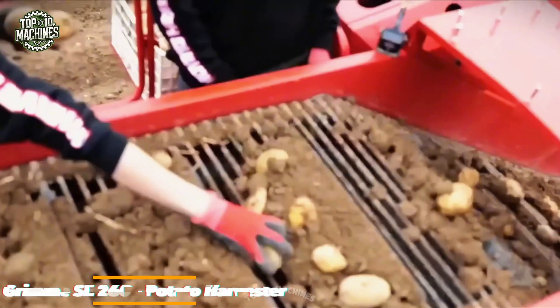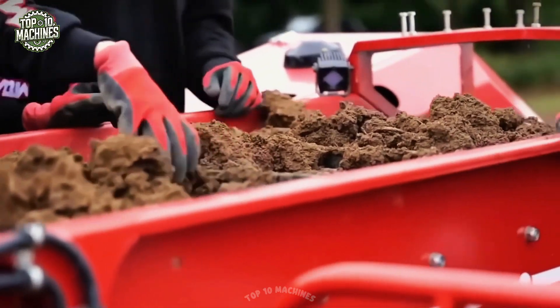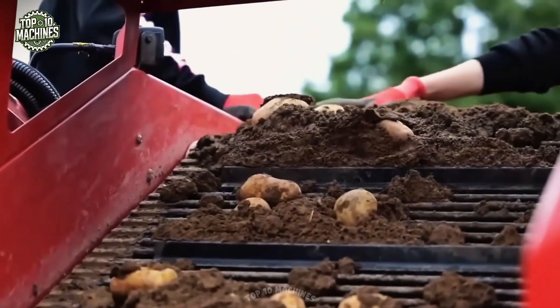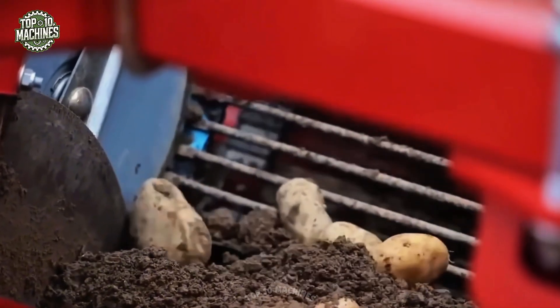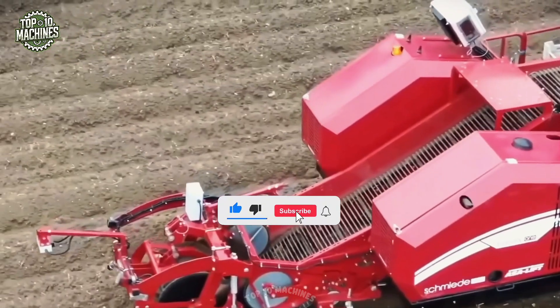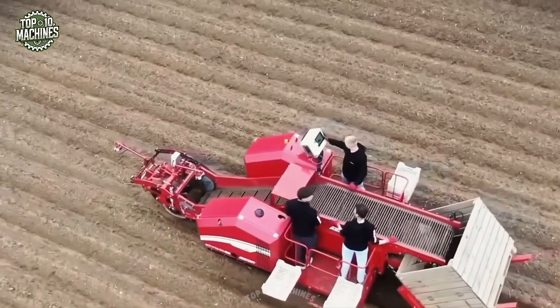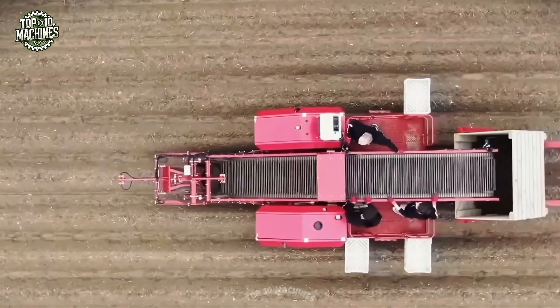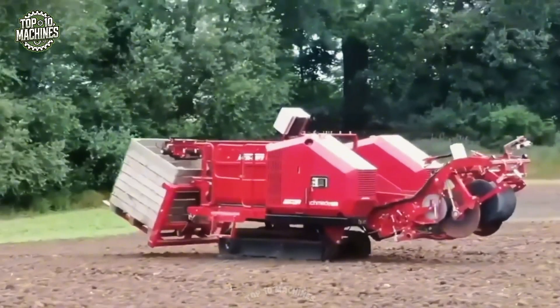The Grimme SE 260 is a powerful two-row potato harvester built for efficiency and durability in demanding field conditions. Designed for large-scale farming, it offers a perfect balance between high output and gentle crop handling. Its advanced monitoring systems provide real-time data to optimize performance, and with a large bunker and excellent sorting capabilities, the SE 260 helps maximize yield while protecting crop quality.